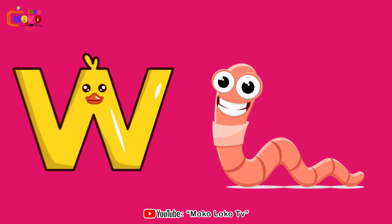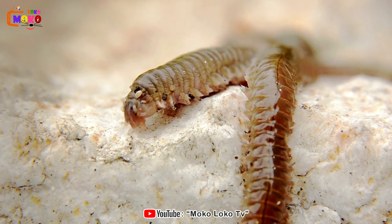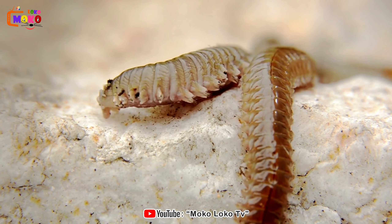W is for Worm. Worm. Dig into the world beneath the soil and meet the industrious earthworms.